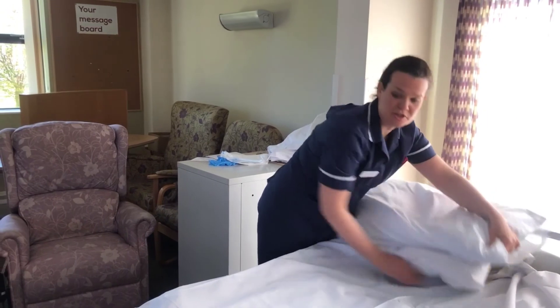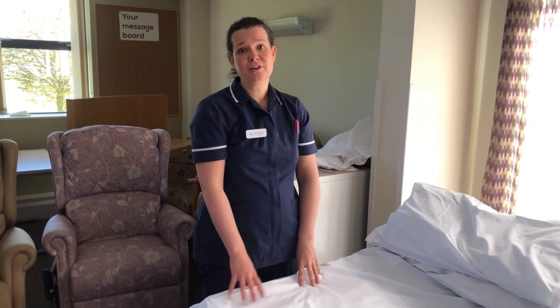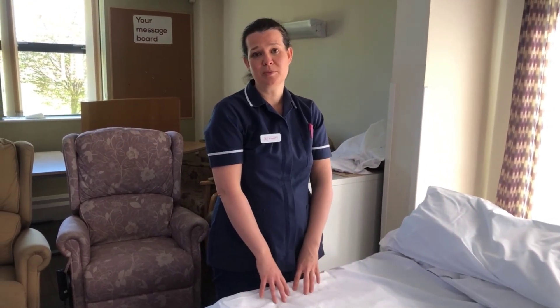There's a bit of a knack to doing that whilst there's a person in the bed, which us nurses and healthcare assistants use, and if you'd like to see that then that can be seen on our film which shows you how to wash a patient in bed.